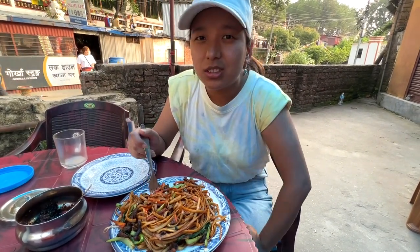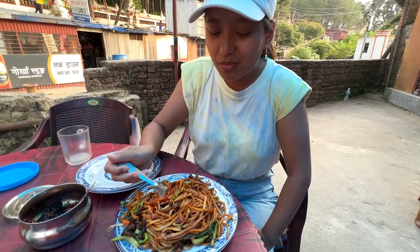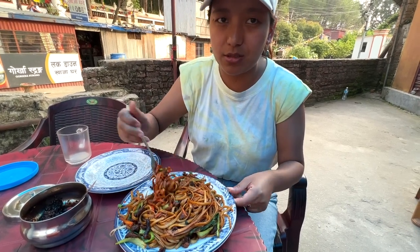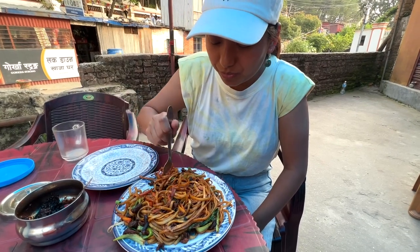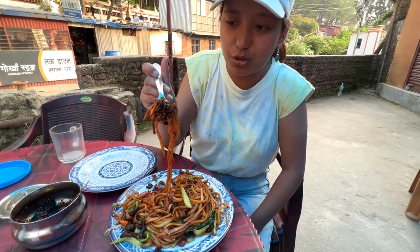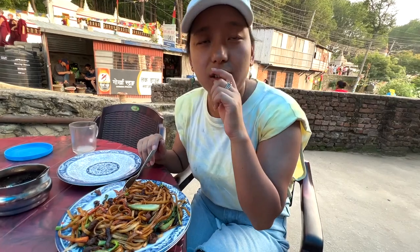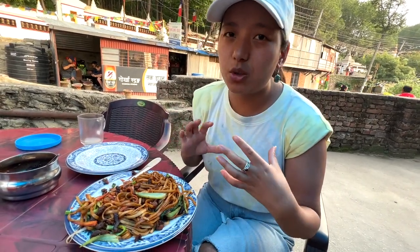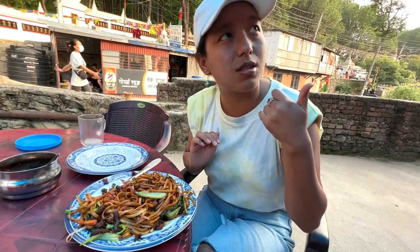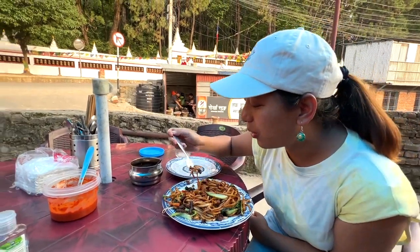This is the best chowmin ever — I mean, I say that about all the food, but it's really good. The noodle is very Tibetan — it's like Tibetan style chowmin. Beautiful. I was telling you earlier, the good places in Nepal — the small hidden places — don't have names. This place is the ultimate with no name. Amazing — we probably told you where to go!